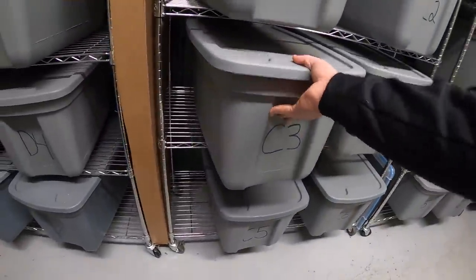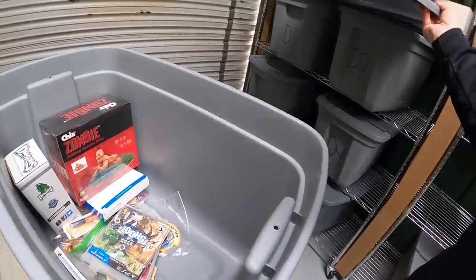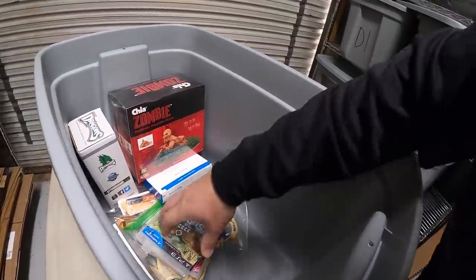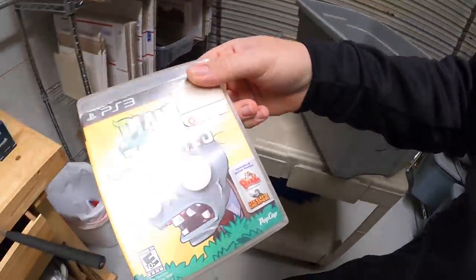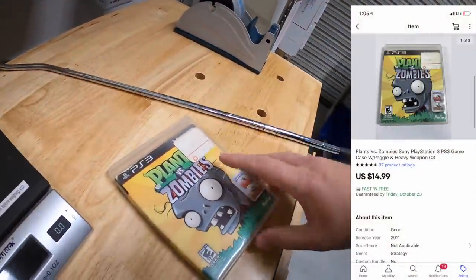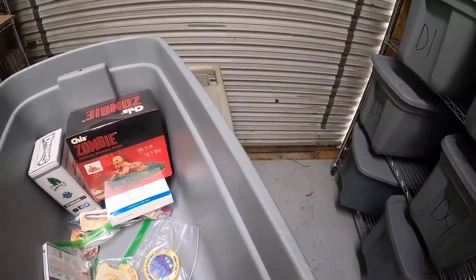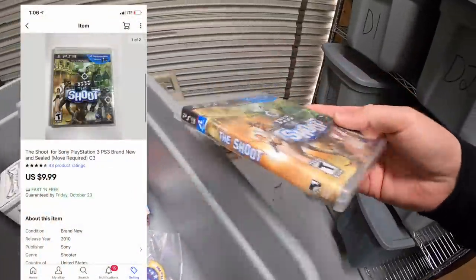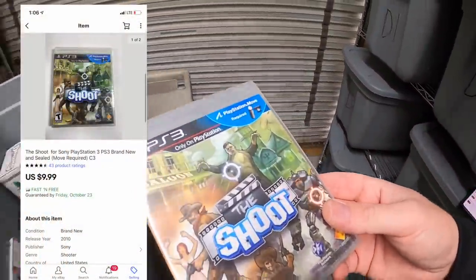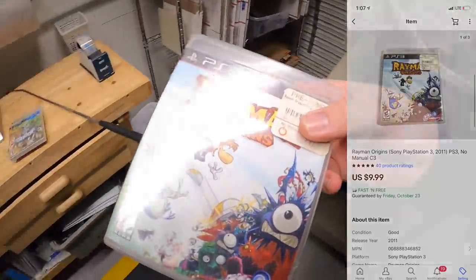Okay, next thing is in C3, and I sold more than one thing out of here so we're just going to pull the whole bin. I sold this game right here, Plants vs. Zombies. I've got less than a dollar into that, and it sold for $14.99 free shipping. I also sold something called The Shoot — this right here, new in the plastic. That sold for $9.99 free shipping. And I sold Rayman Originals for PS3 for $9.99 free shipping.